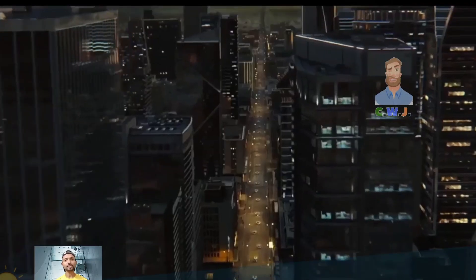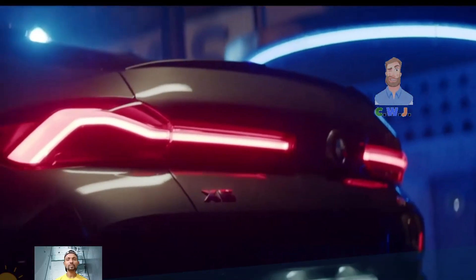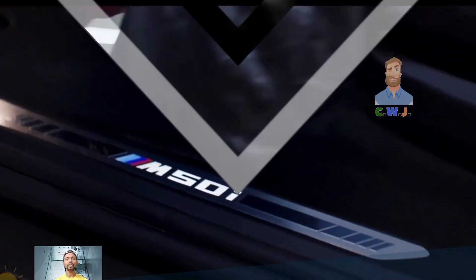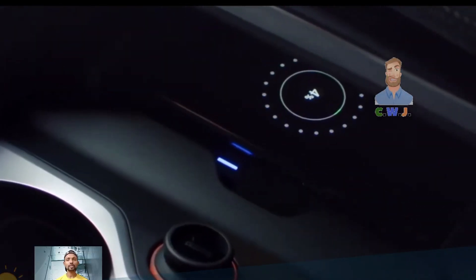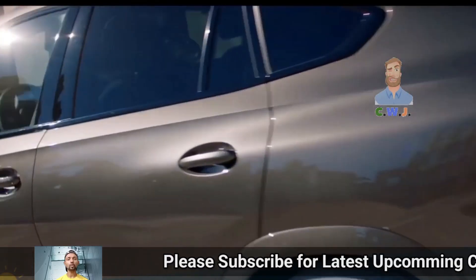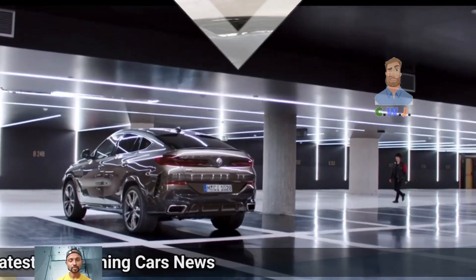The xDrive 40i generates around 375 horsepower, while the higher-end M60i has a twin-turbo V8 engine producing around 523 horsepower. Both motors come with an 8-speed automatic transmission and all-wheel drive. The X6 faces competition from rivals like the Porsche Cayenne Coupe and the Mercedes-Benz GLE Coupe.